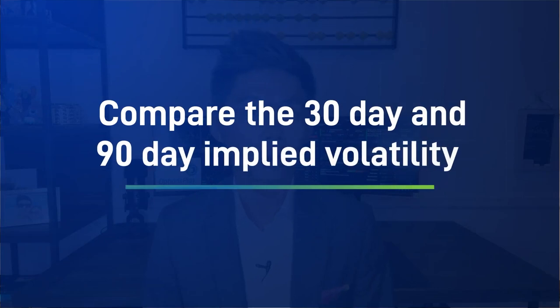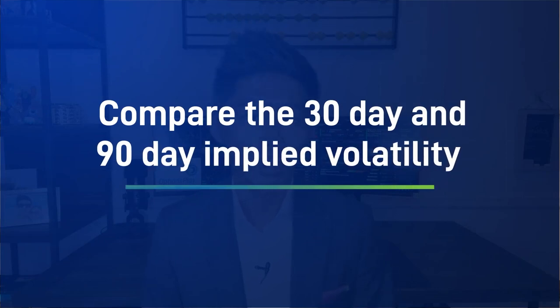The best indicator to look at is to compare the 30-day and 90-day implied volatility of an index option in order to determine when the market is in a state of panic. When the 30-day implied volatility is higher than the 90-day, that typically means the market is in a state of distress and that panic has set in. These conditions generally necessitate a portfolio hedge.